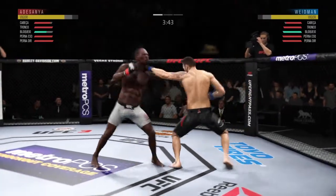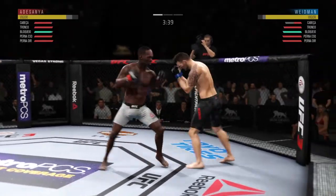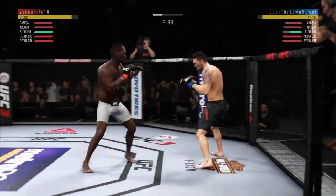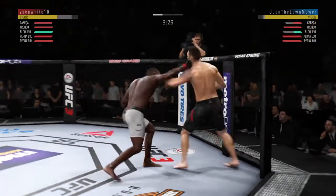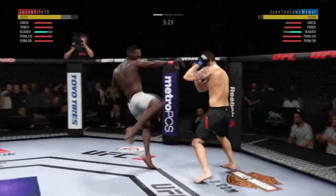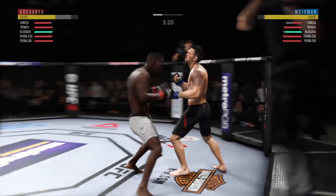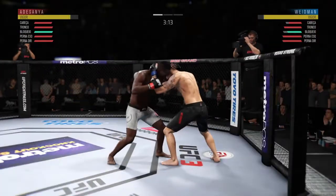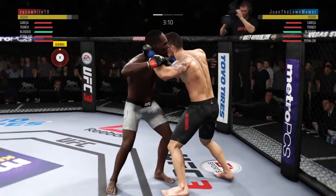Tags him with the left hand. Adesanya gets caught by the inside leg kick. And he connects there. Nice kick. How about the multiple strikes landing here? That is a serious offensive barrage.